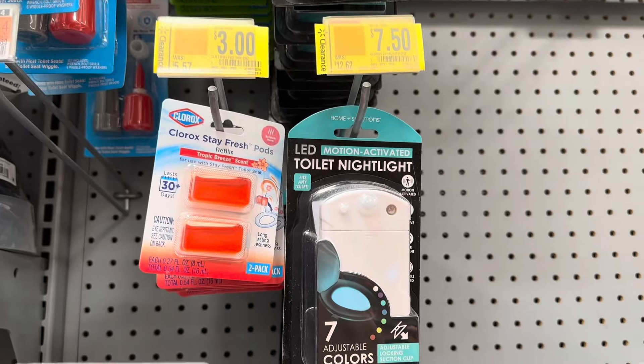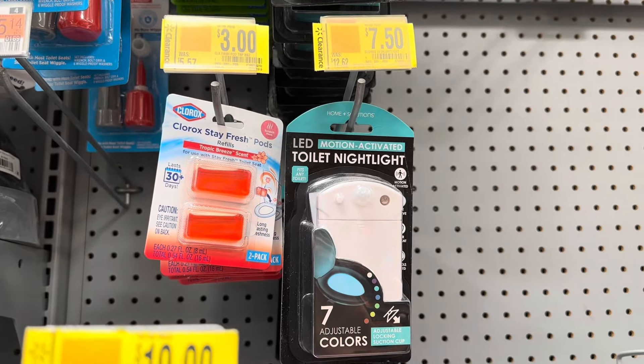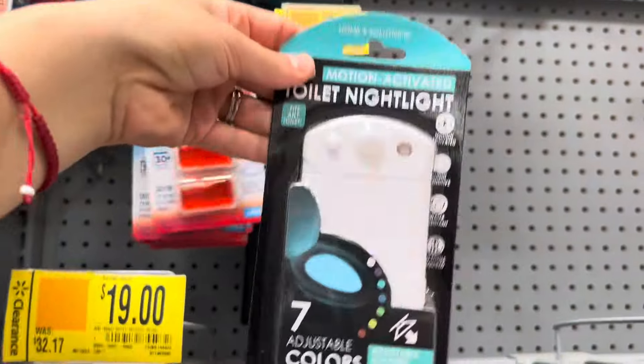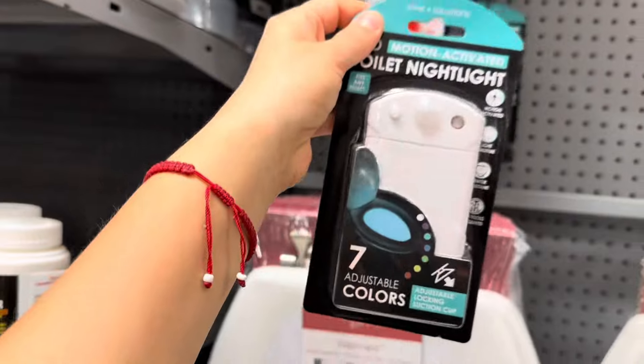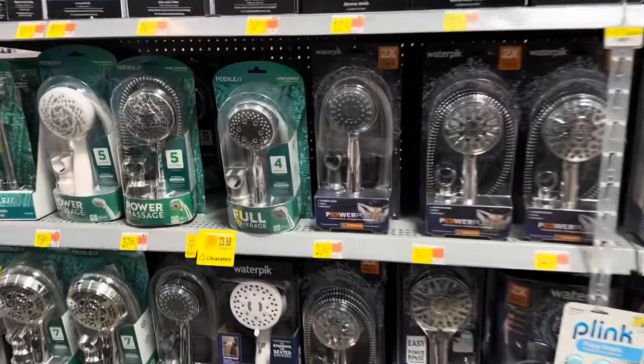These items are also on clearance for $3 — those are for the toilet. And this is like a little night light for kids, motion activated. It's $7.50 from $12.62.